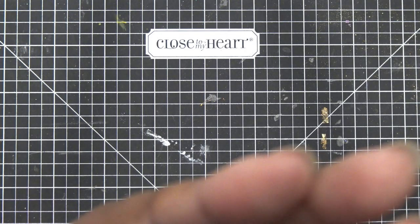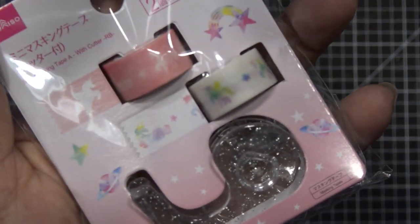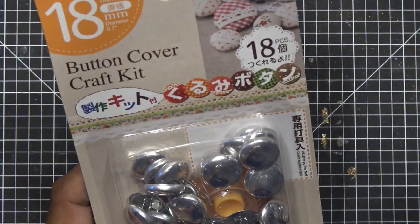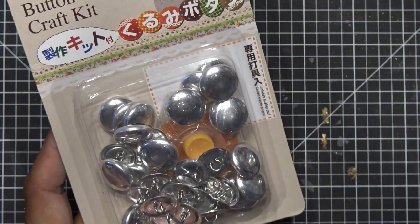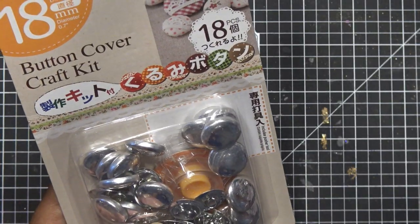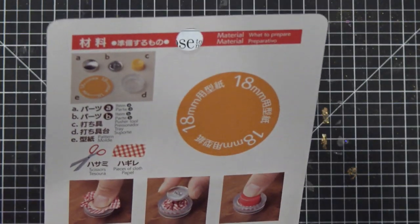This washi tape one has popsicles and little crowns and things and comes with a little dispenser — I grabbed one to give away. This one has little unicorns and cute stuff, so I grabbed that one for giveaway too. Cute little button cover kit — I got a larger one and a smaller one. I'm probably going to give one of them away because it's kind of fun — it comes with a little tool to help you make your buttons.